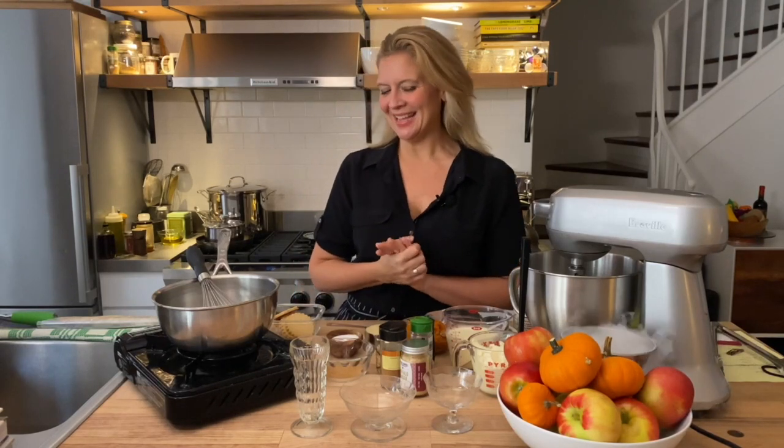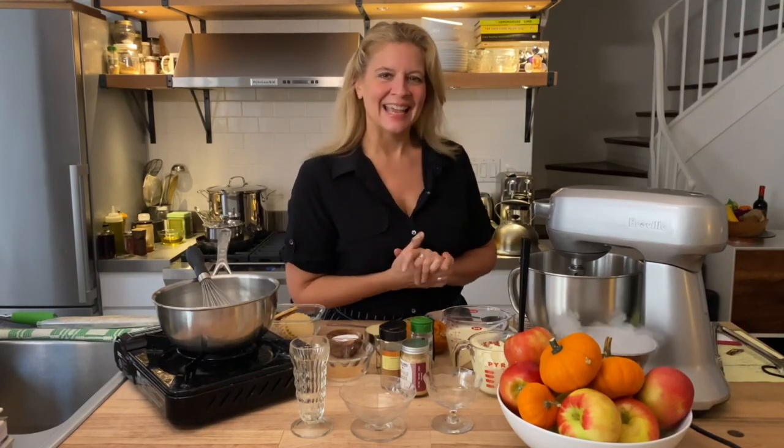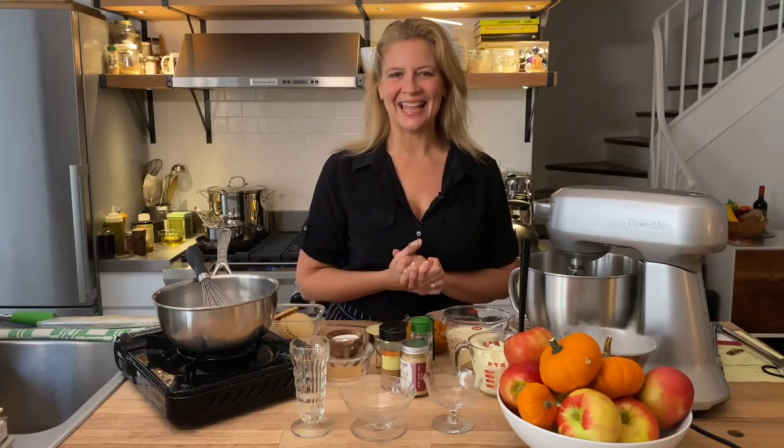Hi, it's Amanda and today we're making a pumpkin pie parfait because it's Halloween, and this is not a trick, it's a treat — and it's easy.